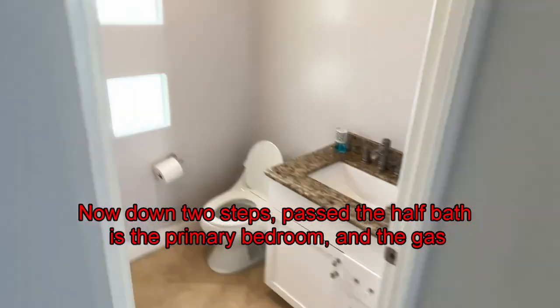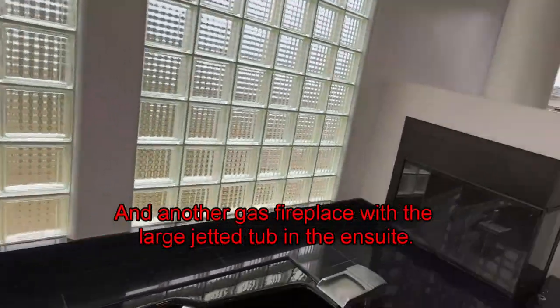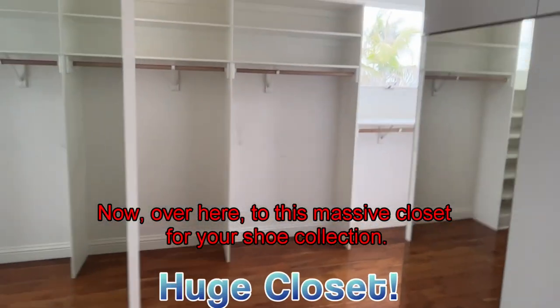Down two steps past the half-bath and the primary bedroom with a gas fireplace to set the mood, and another gas fireplace with a large jetted tub in the ensuite — there's a big shower too. And over here, this massive closet for your shoe collection.